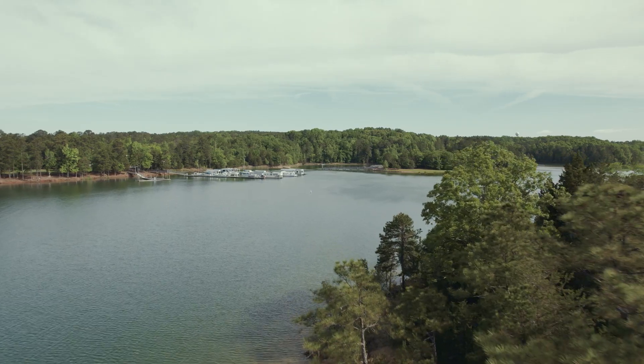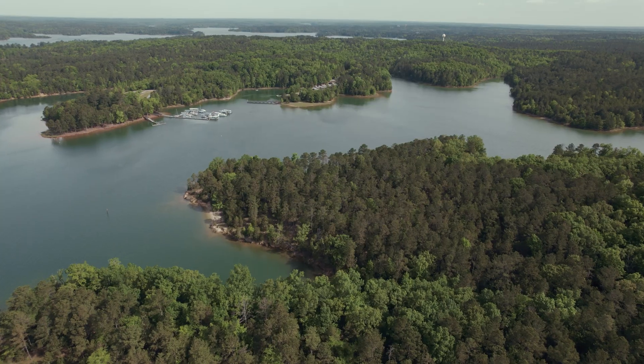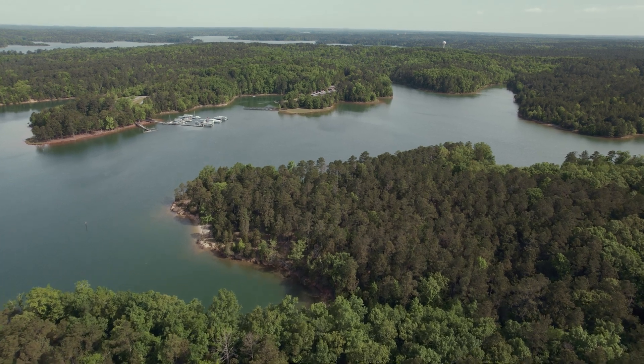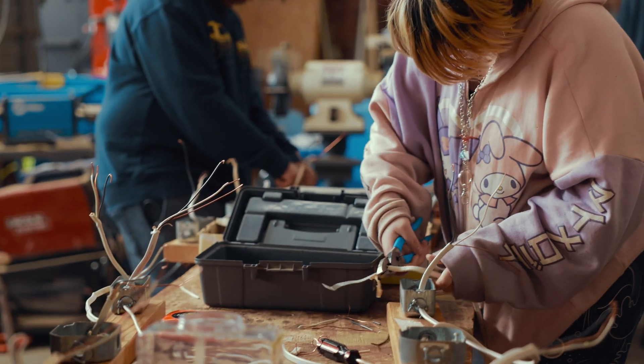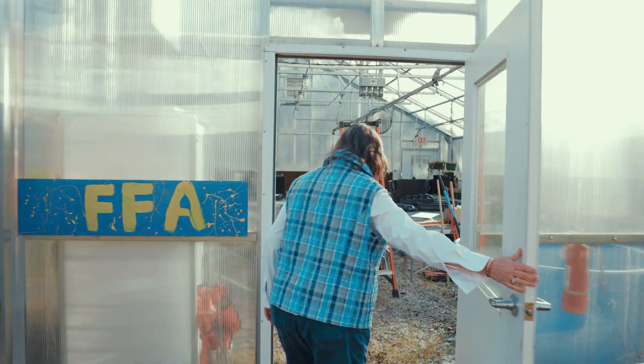Then we teach a class called Outdoor Recreation. There we learn about the state park system — we've got a state park almost in walking distance from the school. In that class, I ask students what skills they might need if they were working for a recreation department. So we dive into turf grass, welding, electrical wiring, as well as running the greenhouse here at school.